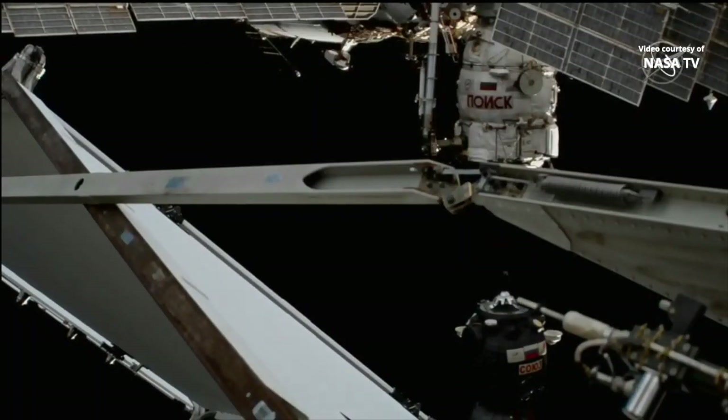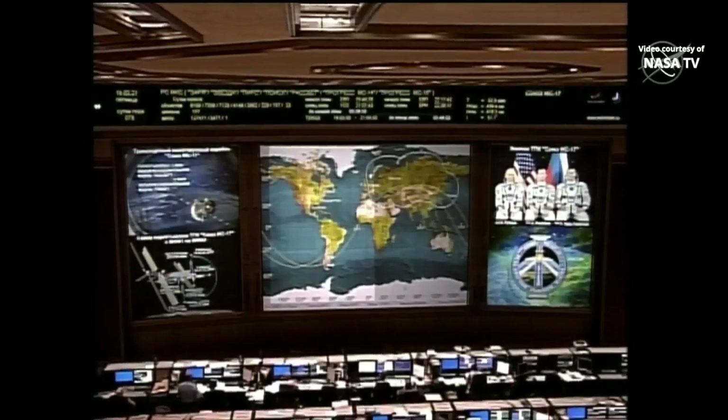This is one more opportunity for station-keeping to make sure we have proper alignment between the Soyuz and Poisk. We are in a period of handovers between satellites but should be regaining communications here shortly. Standing by for contact. Contact confirmed.